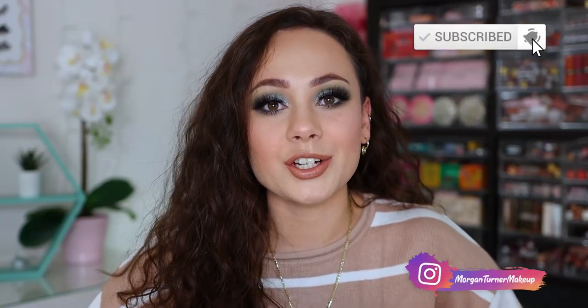Hi guys, if you're new here, my name is Morgan. I am a product knowledge enthusiast. I just love knowing anything and everything about all the new makeup on the market and sharing my thoughts with you guys.